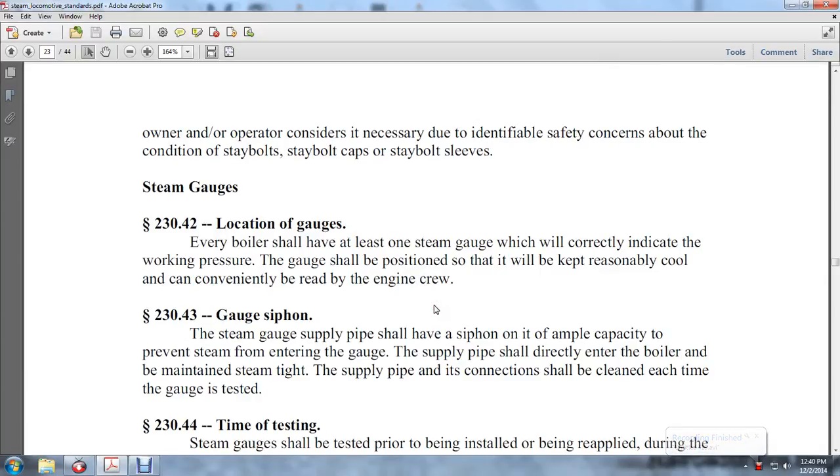Steam gauges, 230-43: Location of the gauge. Every boiler should have at least one steam gauge which correctly indicates the working pressure. The gauge shall be positioned so that it will conveniently be read by the engine crew.